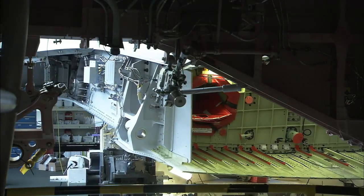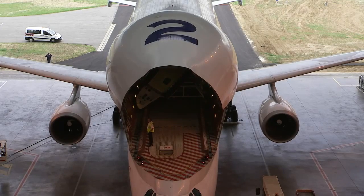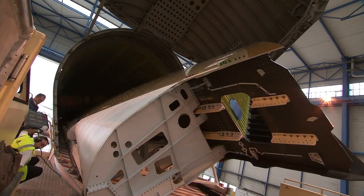As Airbus ramps up its production on the assembly lines to get its new aircraft to clients quicker, the Beluga will play its part too. All five transport aircraft will double their flight hours.